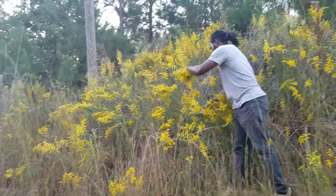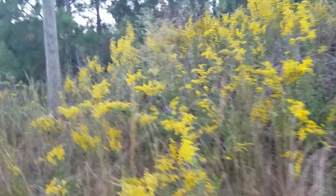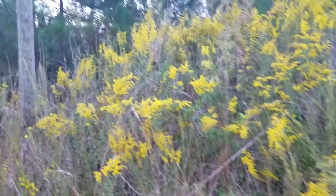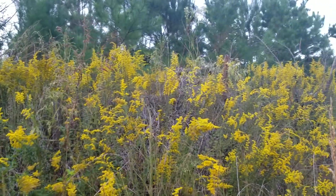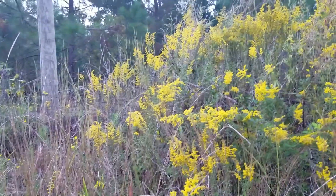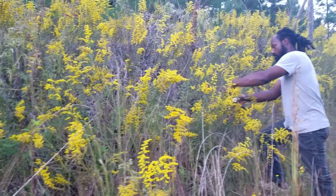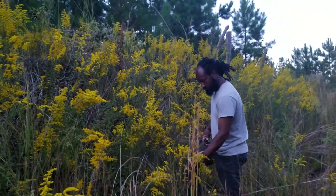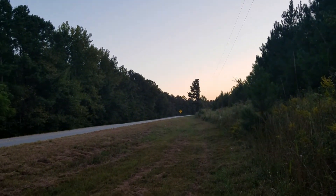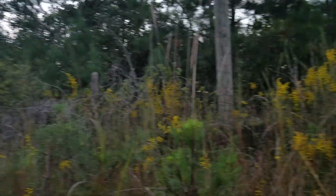As you can see, this particular patch is golden, but a lot of the goldenrod you see along the roadways is beginning to lose its brightness. We just wanted to make sure that we came out and harvested what we needed this year while it is at its peak. That's what we're doing today — out here in the middle of nowhere harvesting goldenrod.